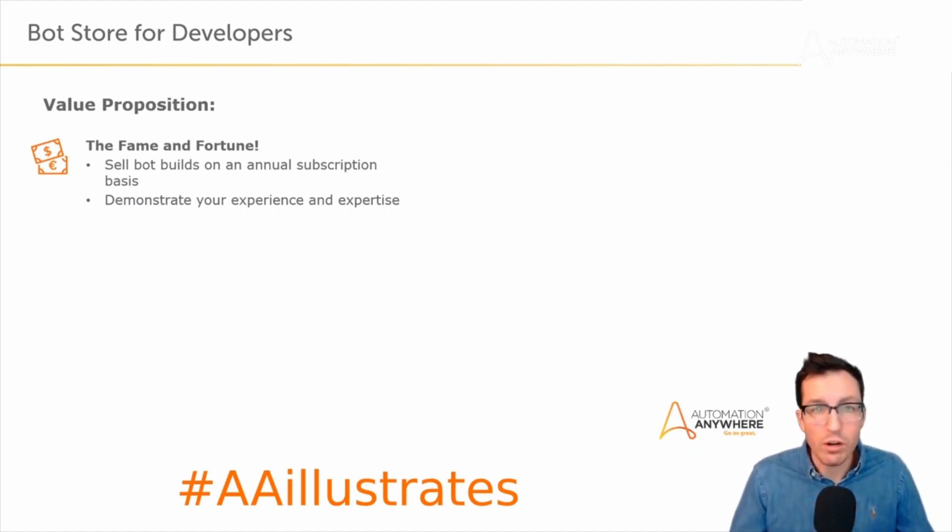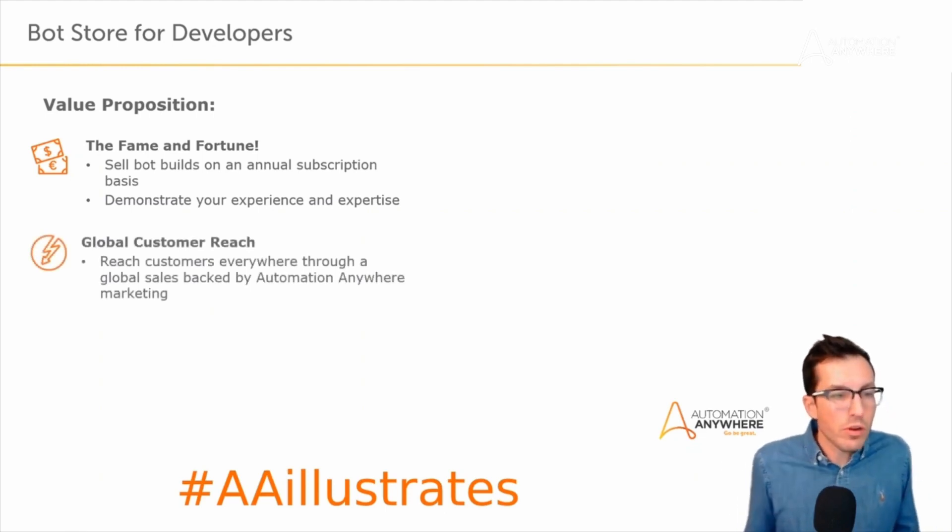If someone comes to me wanting to be a bot developer and has 15 bots listed on bot store, I can look at their work before they even come in for an interview. When they do come in, we're not talking about basic experience — we're moving straight into advanced topics like why they did development a certain way or how they'd solve a particular problem, rather than asking what command is used to interact with a web object. You can really set yourself apart by having a catalog of your work on bot store.